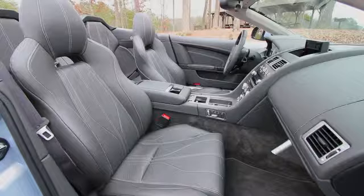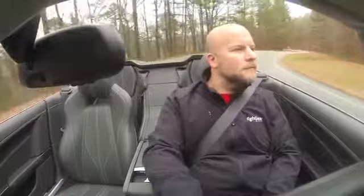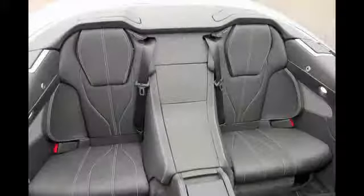Everything from piano black, bamboo, or mahogany trim — there's even a trim package that covers the gearshift paddles and door handles in carbon fiber. We like to think of the DB9 as a gentleman's GT car. It's great for two people touring long distances.